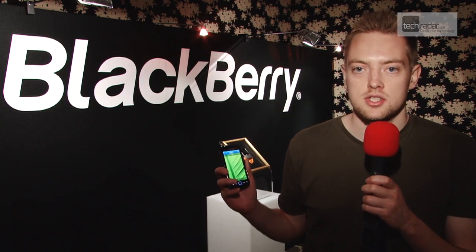Hi, I'm Gareth from TechRadar and we're here at the BlackBerry launch event to check out three new smartphones from RIM. They're all running the new BlackBerry OS 7 platform, but the first up is the 9860, another in the Torch range featuring a full touchscreen.